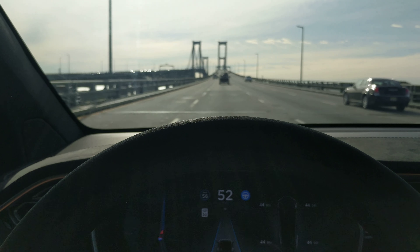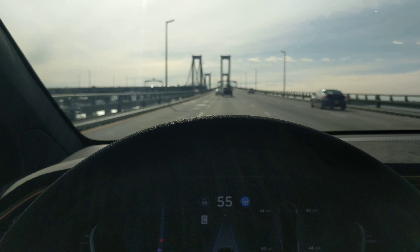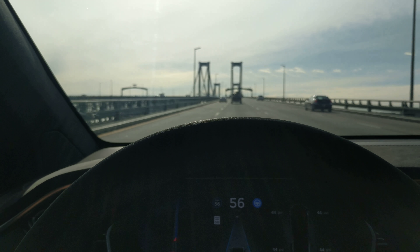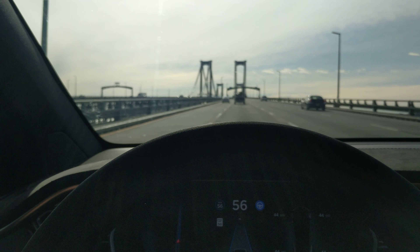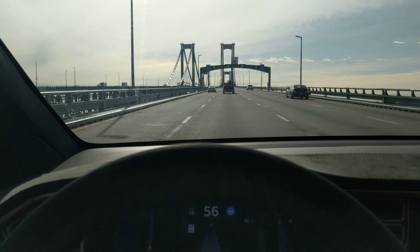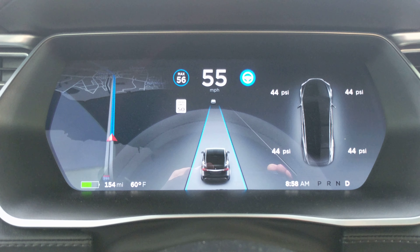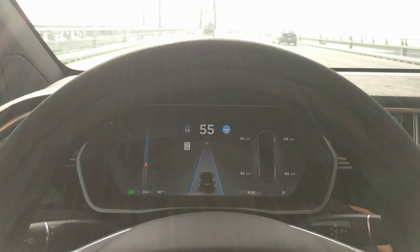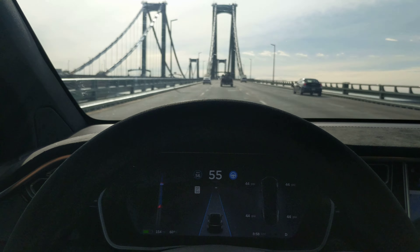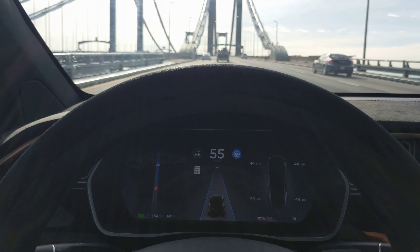I'm driving with autopilot across the Delaware Memorial Bridge. I made a video before about going over the Chesapeake Bay Bridge, which you may see on my channel, and this is a lot easier — it's really wide. It doesn't have any shoulder on it, but the lanes also seem wider and it's not having any problem at all. I can see just by looking at the screen there's a lot of room on either side of the lane. I also just uploaded a video of me driving through the original Harbor Tunnel in Baltimore — those lanes are really narrow with a barrier on either side, and it actually did a really good job of that. But this is no problem at all for it.